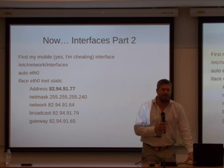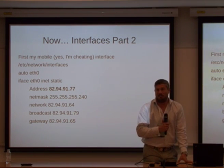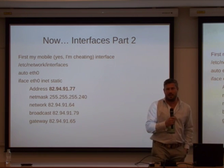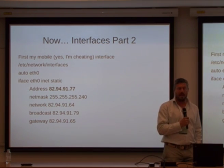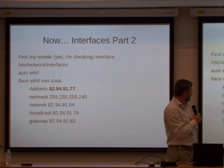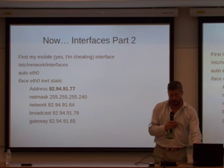Off to interfaces. Does this look familiar? In /etc/network/interfaces, what I'm doing is setting up a static internet connection — I'm calling this my mobile internet connection. This is basically how in Linux you set up a network interface to a fixed address on a fixed broadcast range.